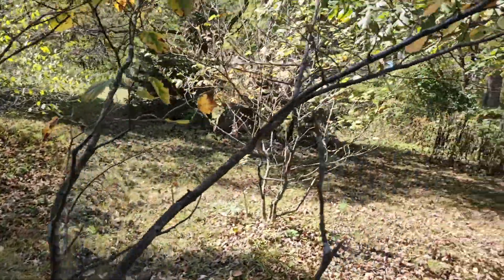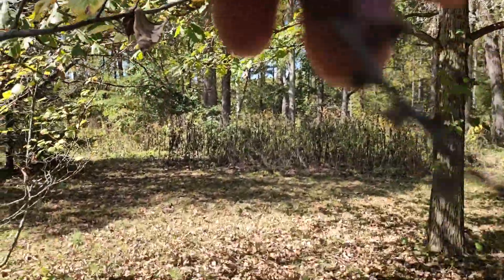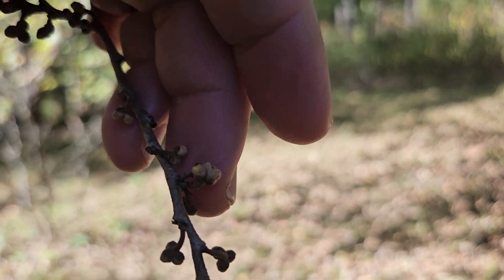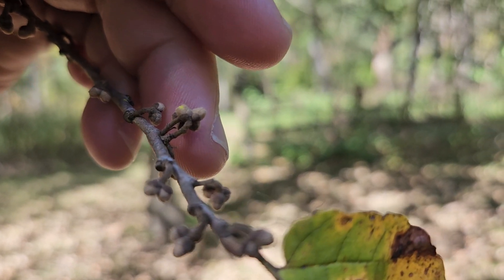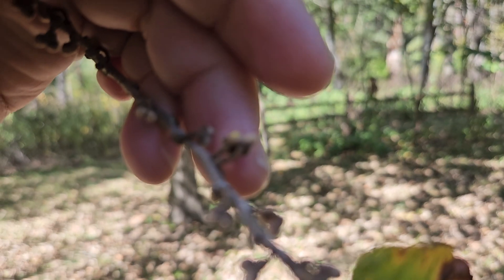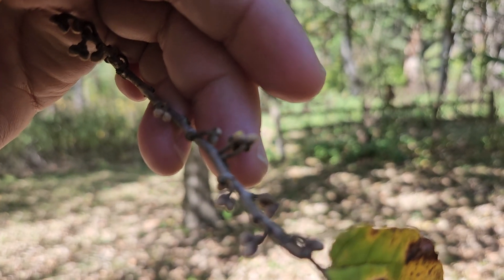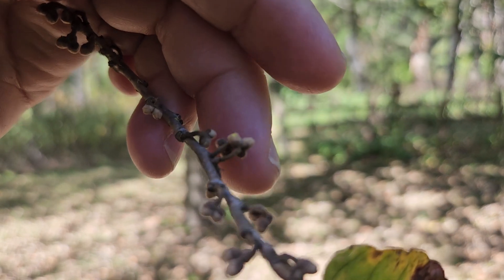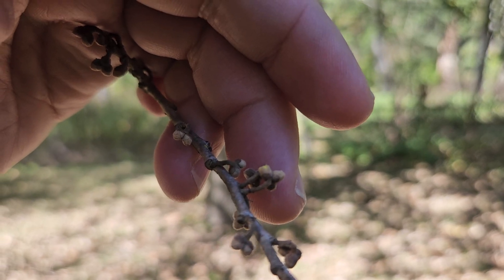Witch hazel has another very interesting and unusual characteristic, and that is it actually flowers in the fall. Witch hazel produces little yellow spidery looking flowers — yellow flowers with very thin yellow petals — in November. So it's one of our latest flowering species, and really it's actually quite surprising when we run into it in the winter flowering out where everything else is dormant.